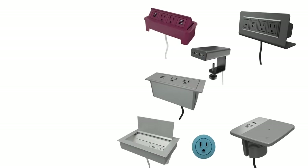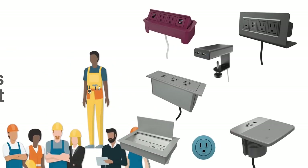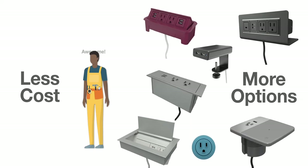Now you have more options when it comes to design and less costly installation — more options, less cost. If you have any questions about the Chicago Electrical Code or any electrical code requirements, feel free to give us a call.